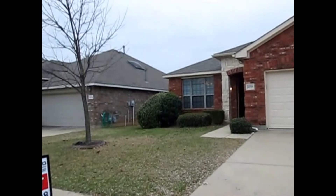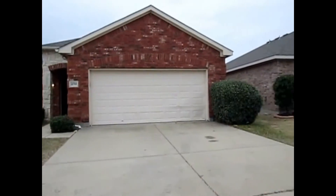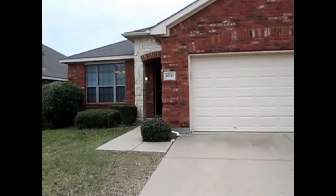This is Millie with Specialized Property Management. I'm here at the property 10709 Highland Ridge Road in Fort Worth. I'll be showing you today the features of this amazing property.